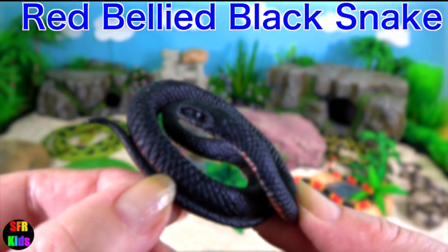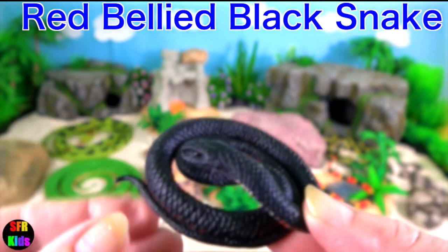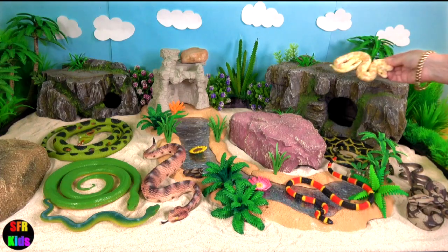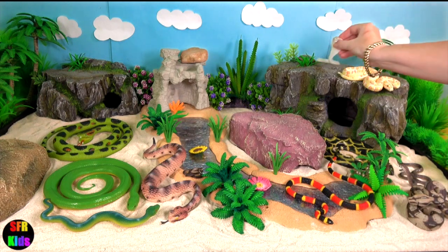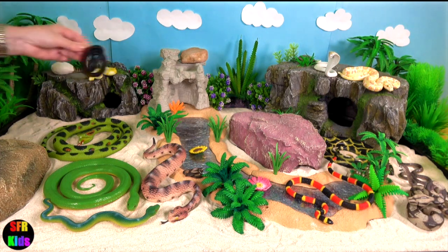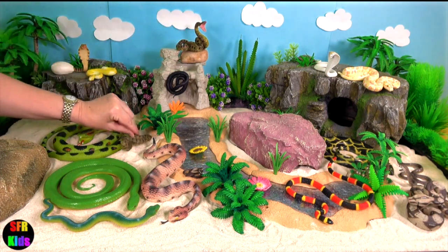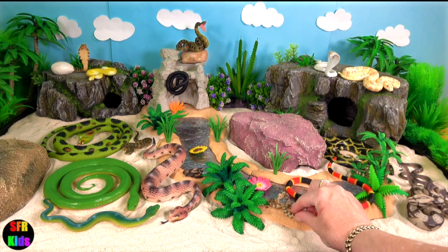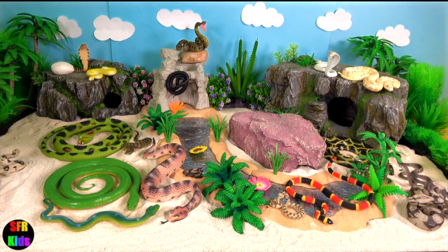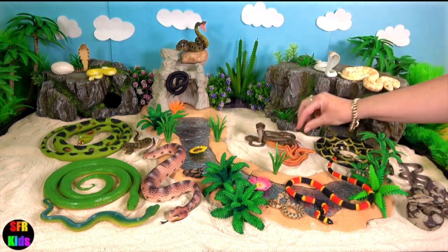Red-bellied black snake is indigenous to Australia. It is a venomous snake. It generally retreats from human encounters but can attack if provoked. It likes to forage in bodies of shallow water where there are plants and logs, and its main prey would be frogs as well as fish, reptiles and small mammals. When not hunting or basking in the sunshine, it may be found beneath timber ledges, rocks and rubbish, or down holes and burrows.